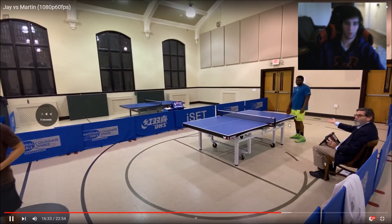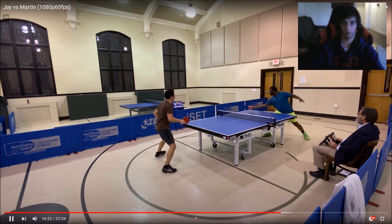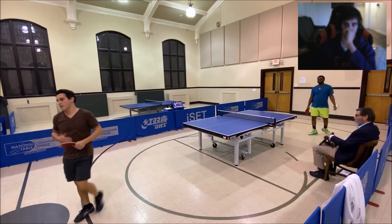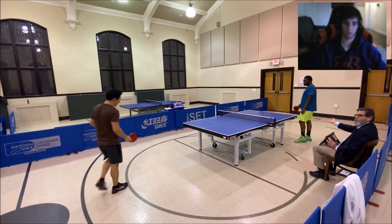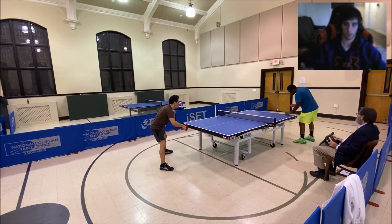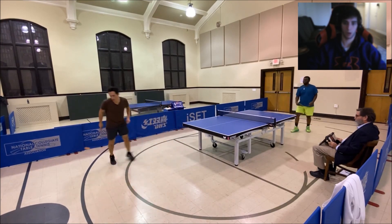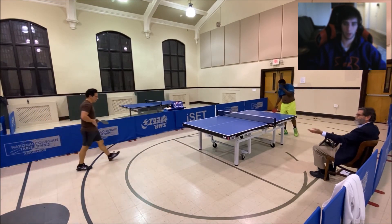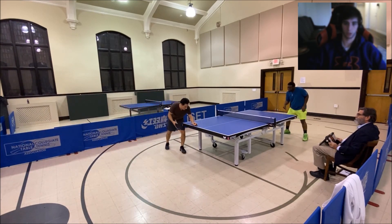If you push here you win the point right away. He was expecting that ball though — he was ready to step around. Off topic a bit, but the reverse pendulum serve is the riskiest, easiest-to-miss serve in tournament situations because of the mechanics of it — it's definitely the most mechanically difficult serve to execute under pressure.